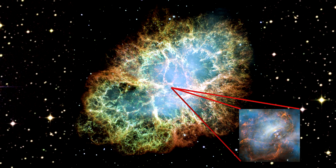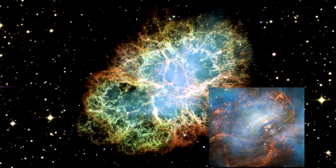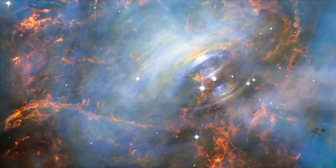This Hubble image captures the region around the pulsar. It is centered on the region around the neutron star — the rightmost of the two bright stars near the center of the image — and the expanding filamentary debris surrounding it.